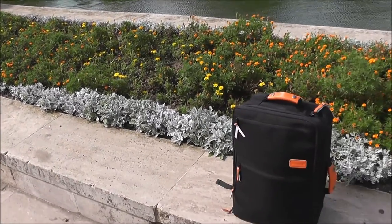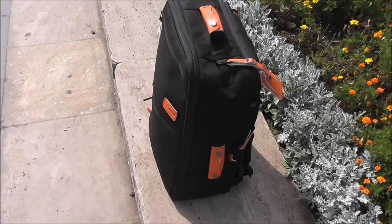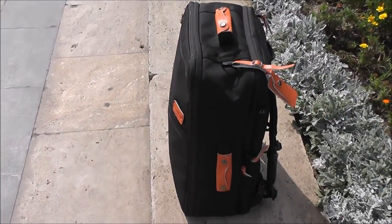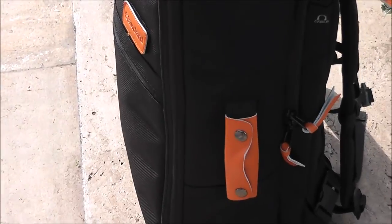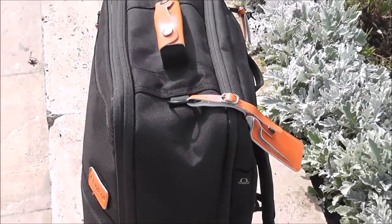Hi guys, this is Emil with Coolpile.com and today we'll check out the cool carry-on backpack travel bag from Standard Luggage. Here at Coolpile.com we like to travel, so having a good travel bag is a must.